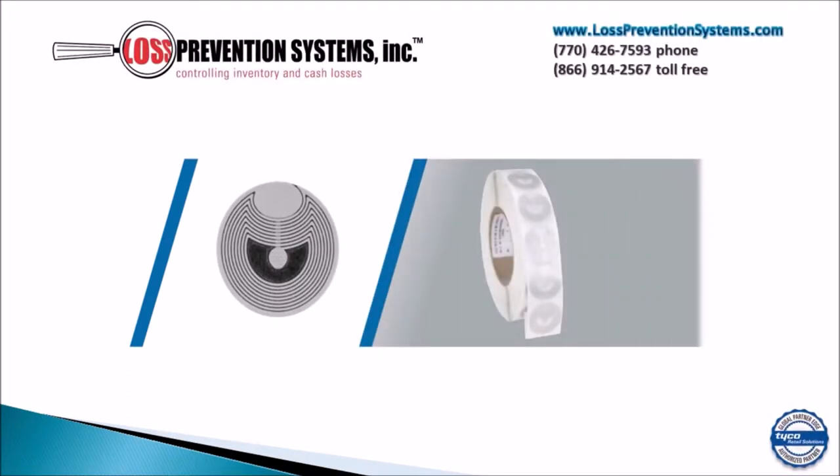The RF 33mm round roll label by Tyco Sensormatic is a small label that was developed to be able to leave a small footprint while also allowing application on virtually any package size.